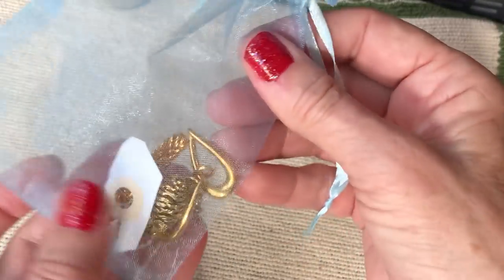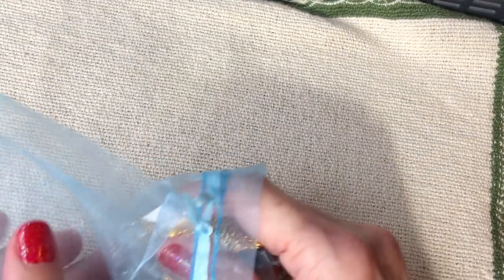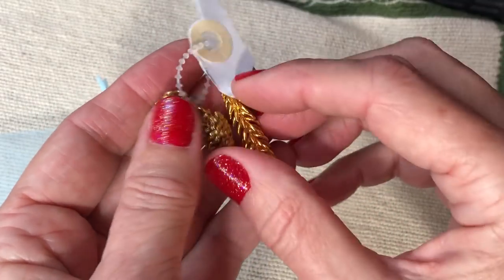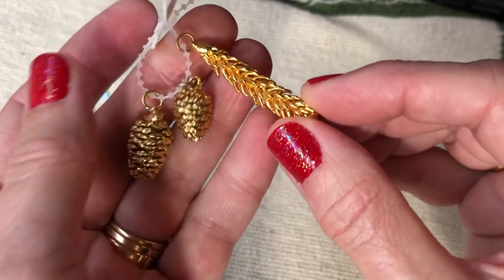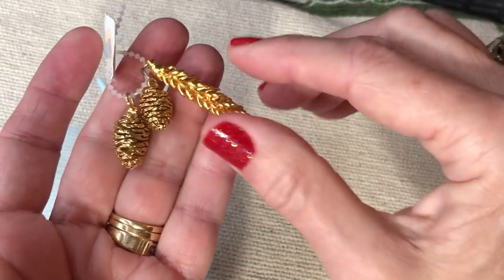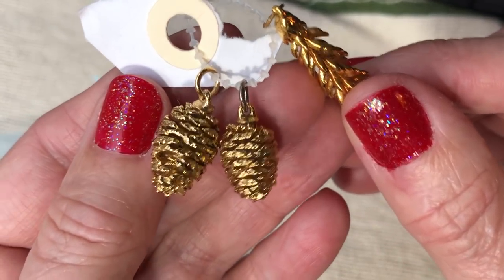Cindy Loves Jewelry saw my video on the gold-dipped leaves and she sent me these pine cones — which I did not have any pine cones. I'm not sure what this one is, if that's a pine cone or not — it's a really long one. I didn't have any of these, so I was thrilled to get them. They'll go with my leaves. Thank you so much, they're so cute, I love them.